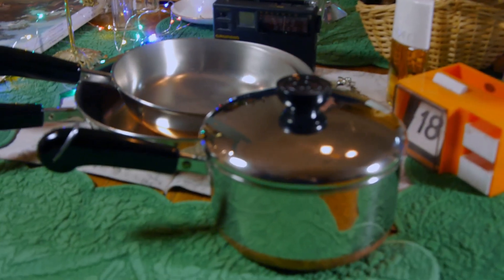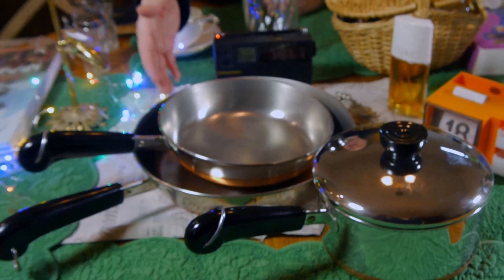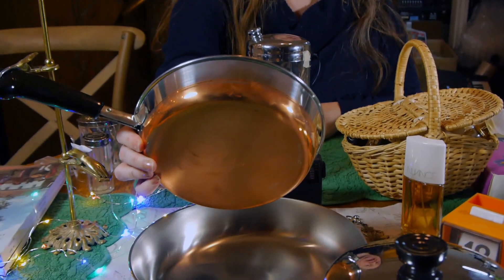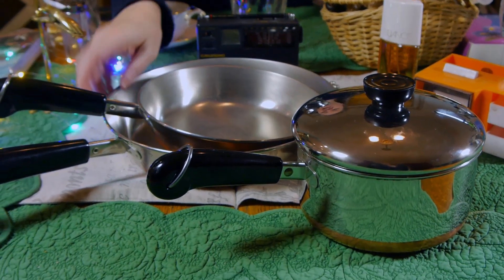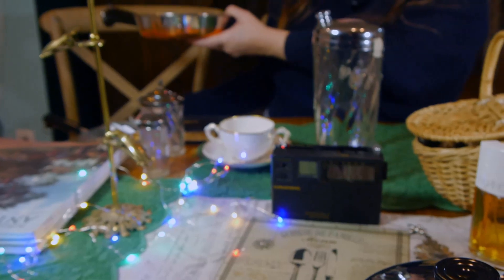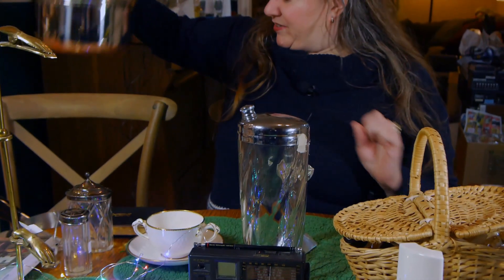My husband picked up some things on his side — he went to the basement while I went upstairs. He found six pieces of Revere Ware, which is the stuff with the great copper bottom. I don't believe it's made anymore, and for six pieces, some of them brand new, he paid $40, which I think is a very good deal. He also got a double boiler and a big pot.